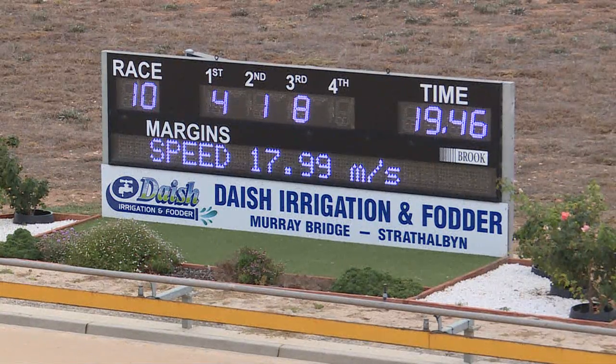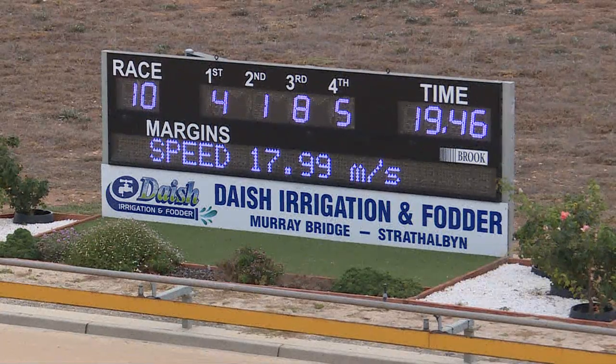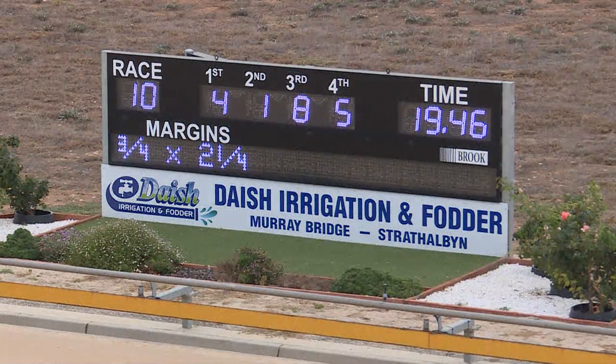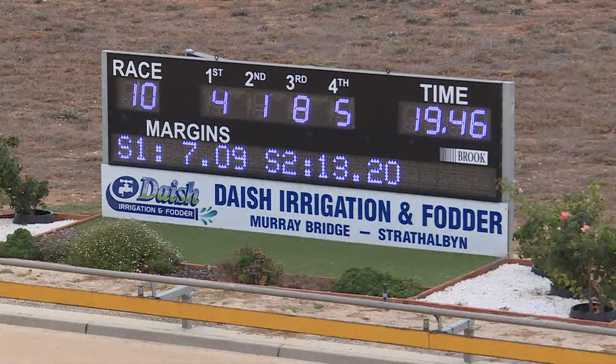Thunder Kick for Beck Romaine, number four. Second, Aston Ruby for Matthew Payne. Third going to Cool Your Jets, number eight, for Paul Fagan. Numbers are four, one, eight, five — fourth after race 10 here at Murray Bridge.